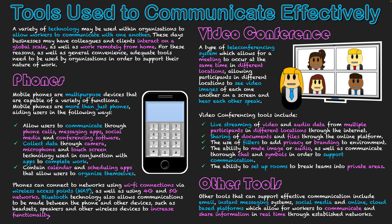Other tools that support communication include email, instant messaging apps, social media, and online and cloud-based platforms, which all allow workers to communicate and share information in real time. Email allows bulk sending of messages and attachments to multiple users, while instant messaging enables immediate interaction. Social media can be used both personally and for business, allowing businesses to expand online and interact with customers. Cloud-based platforms such as Apple iCloud, Google Drive, and Dropbox allow a central location where users within an organization can share information and collaborate on the same documents.